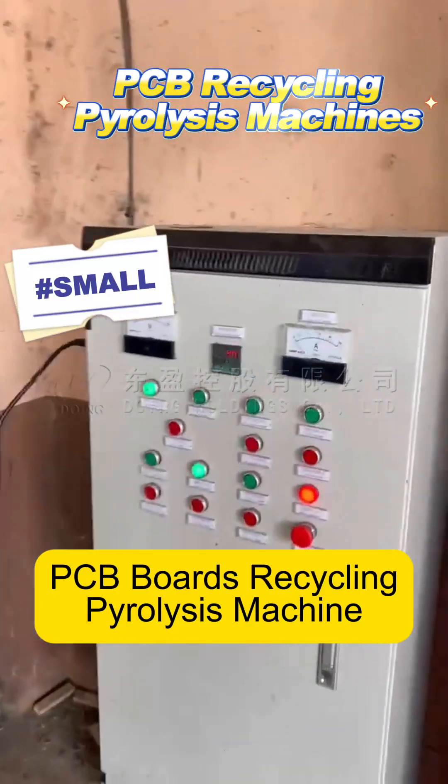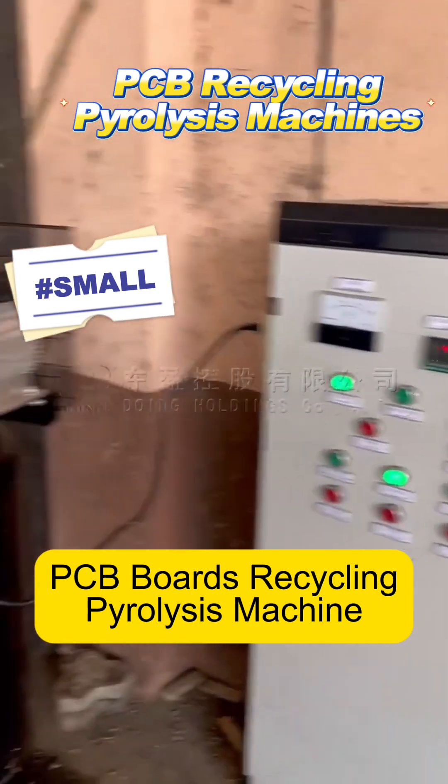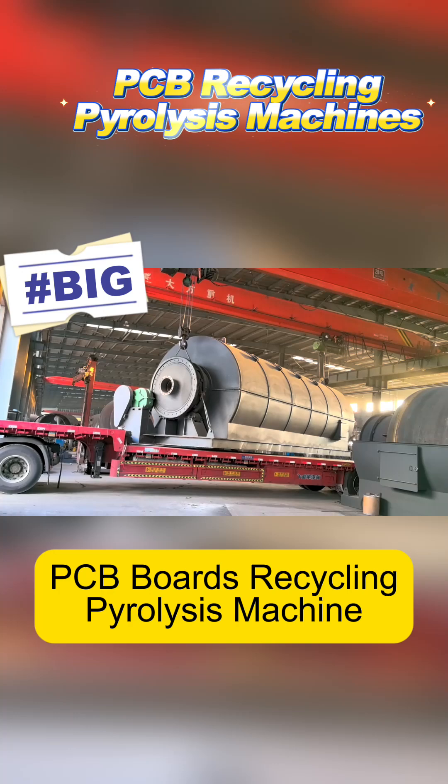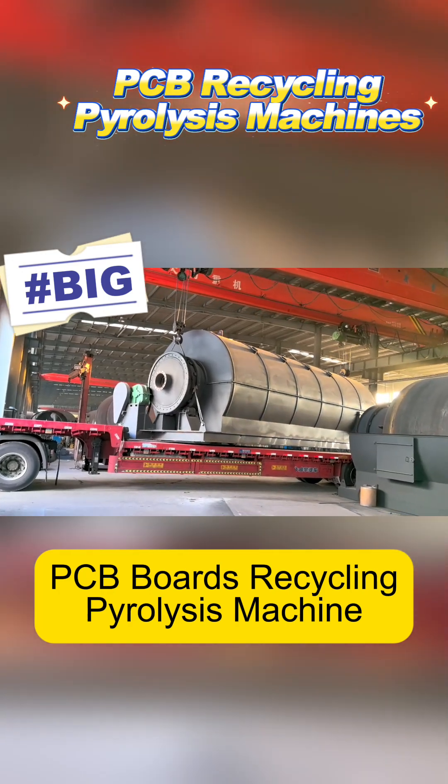The pyrolysis unit is equipped with a PLC control cabinet for intelligent operation. We also have large-scale pyrolysis machines with a single unit capacity of up to 18 tons per day.